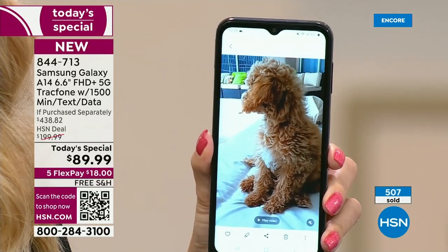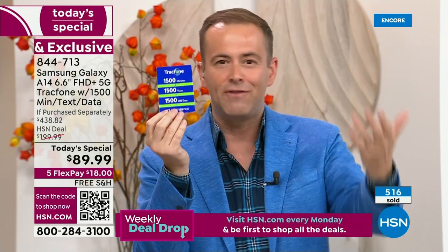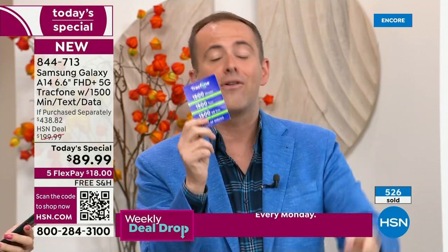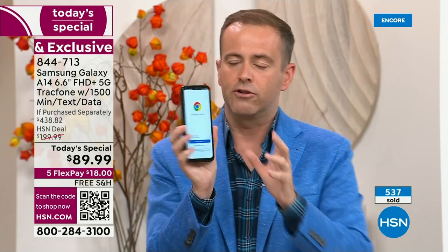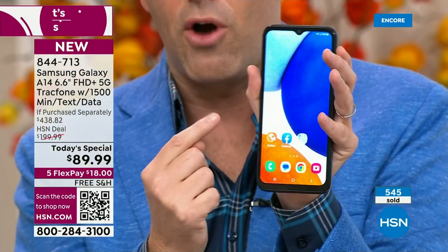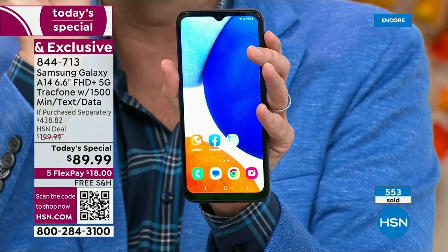There's a group of TracFone users who are absolutely going to upgrade to this — it's like getting a free phone because you get a year's worth of service: 1,500 talk minutes, 1,500 texts, 1,500 megabytes of data, plus the cover, car charger, holder, and stand. And for anyone who has trouble seeing a screen, this phone is massive — the biggest in terms of screen size we've ever done: 6.6 inches.